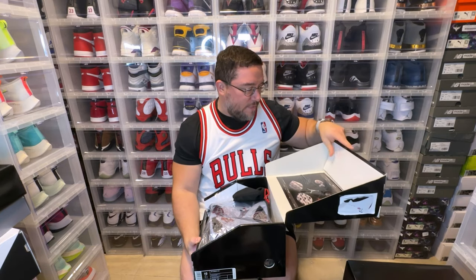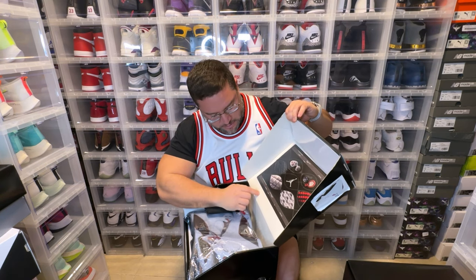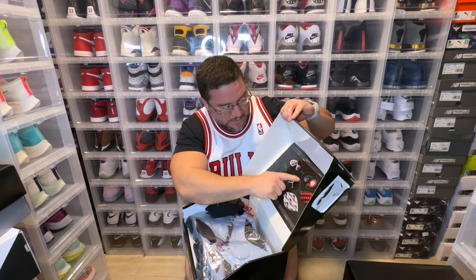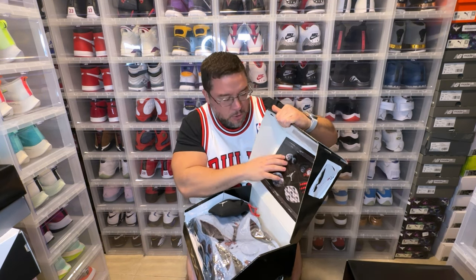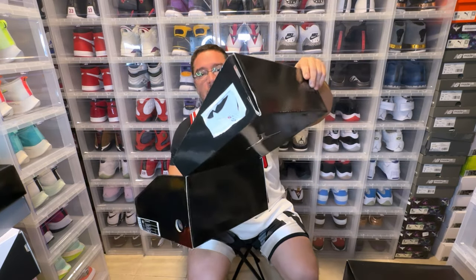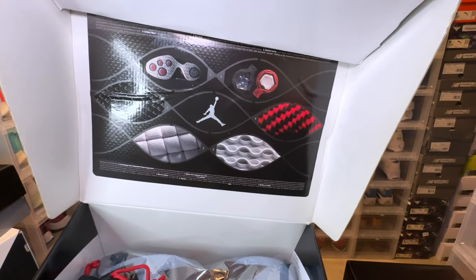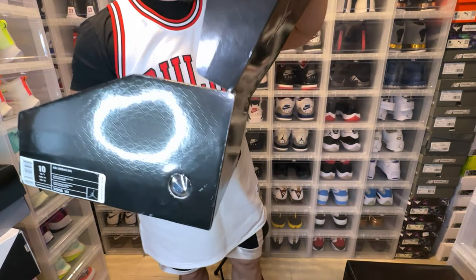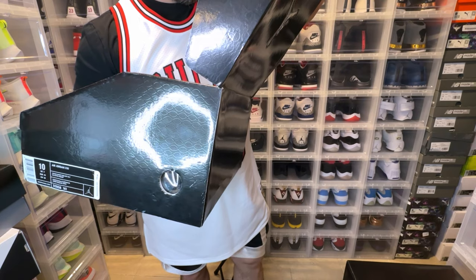We open the box and we have this beautiful packaging. The lining is sublimated with a design — the infinity symbol — constantly repeating throughout the interior of the box. Then we have the specs sheet. A lot of nice details here. It gives you a breakdown of all the tech being used — you guys can screenshot it.